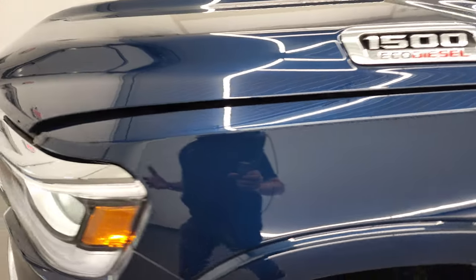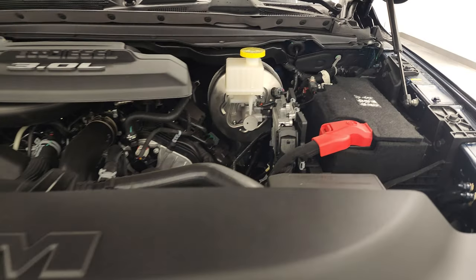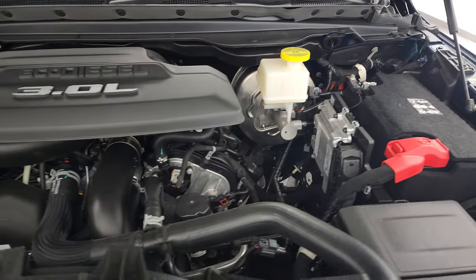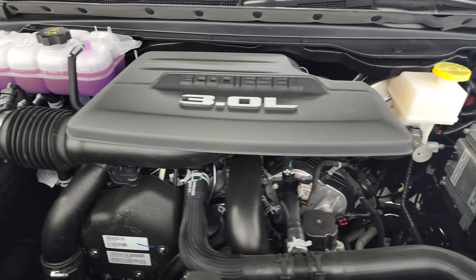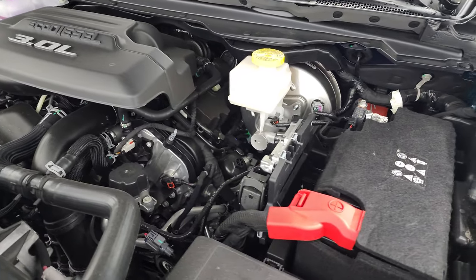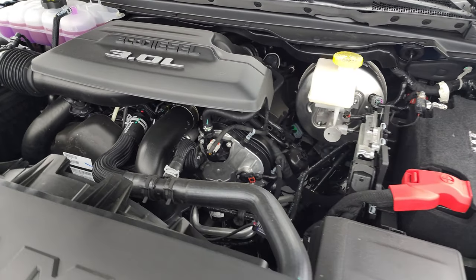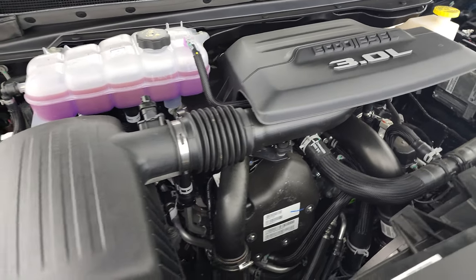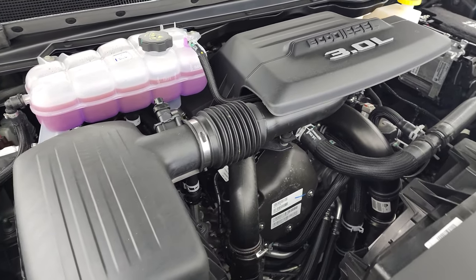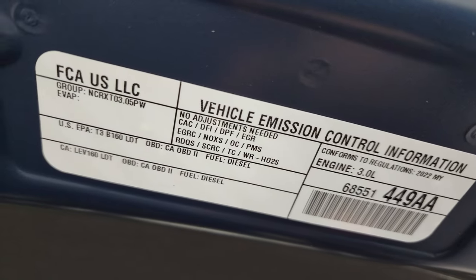I'd like to thank you for checking out the video today. Hopefully from this HD video you've gotten a good idea of the overall look, styling, options, and color on this truck. There's your 3-liter V6 EcoDiesel engine — 260 horsepower, 480 foot-pounds of torque, 29 miles per gallon on the highway, 21 city with an average of 24 miles per gallon. It's a really quiet engine. There's your emissions sticker.